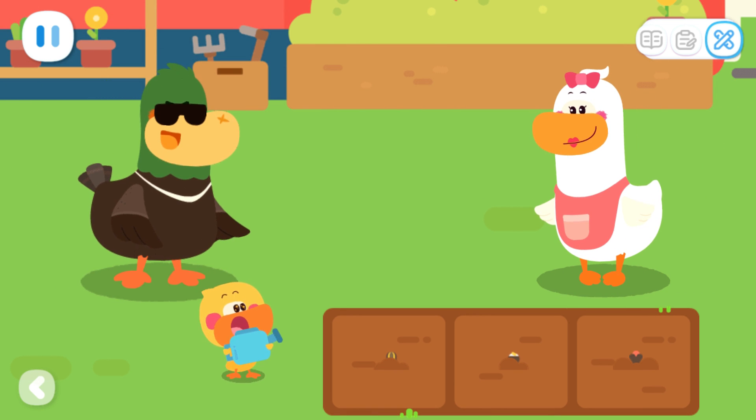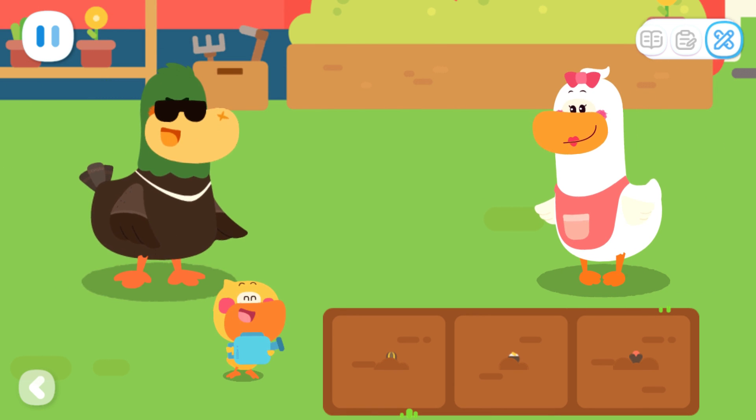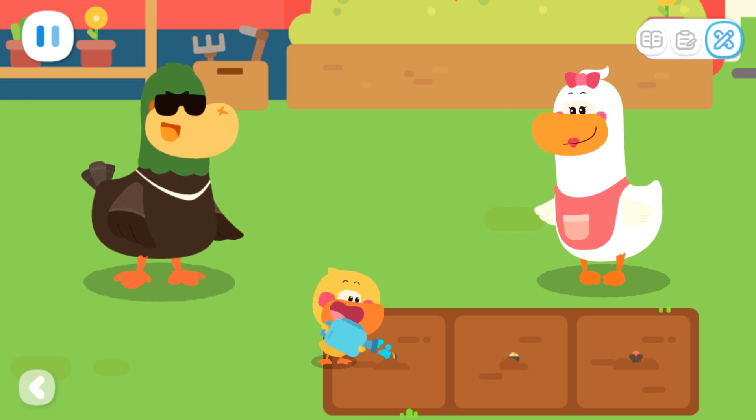Wow, all the flowers are planted. Let me water them. Flowers, please grow up strong!